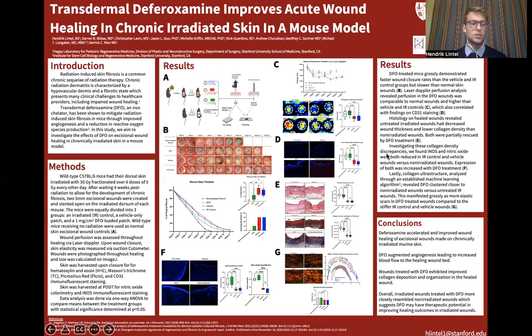Furthermore, irradiation impairs the function of cellular mediators of healing, leading to altered collagen deposition by fibroblasts, impaired contraction by myofibroblasts, and impaired re-epithelialization by keratinocytes.